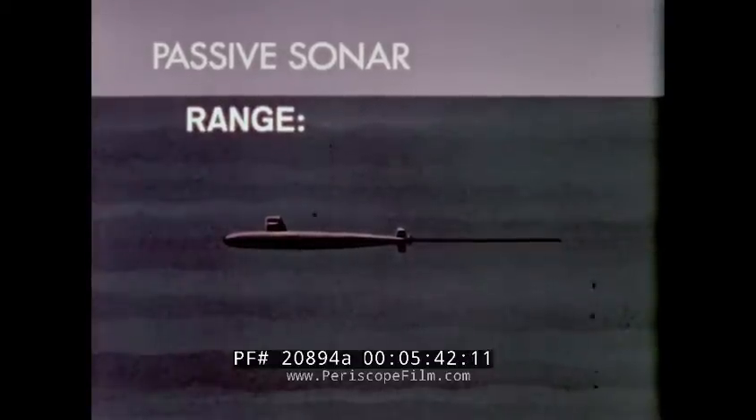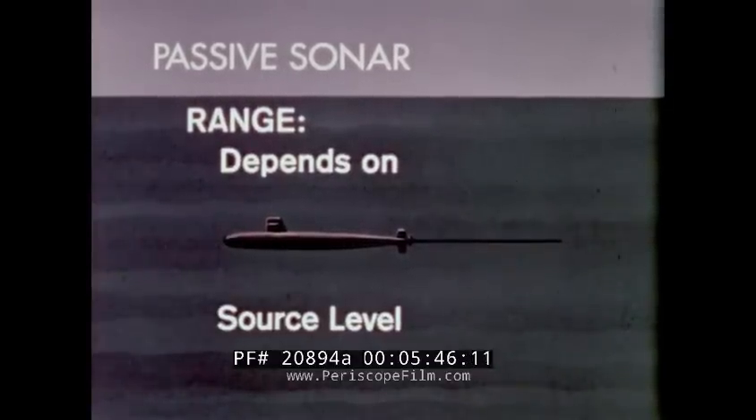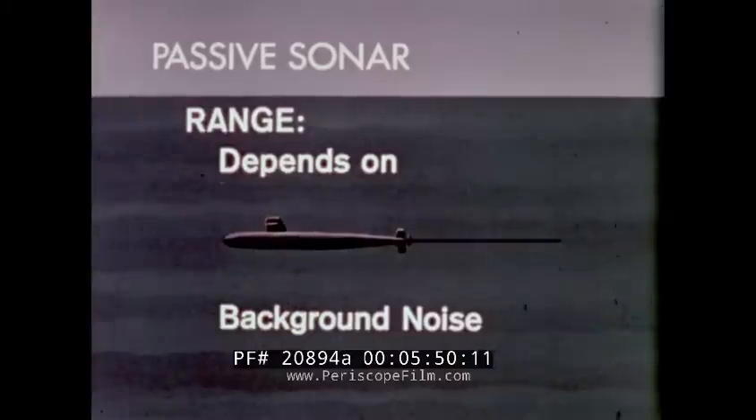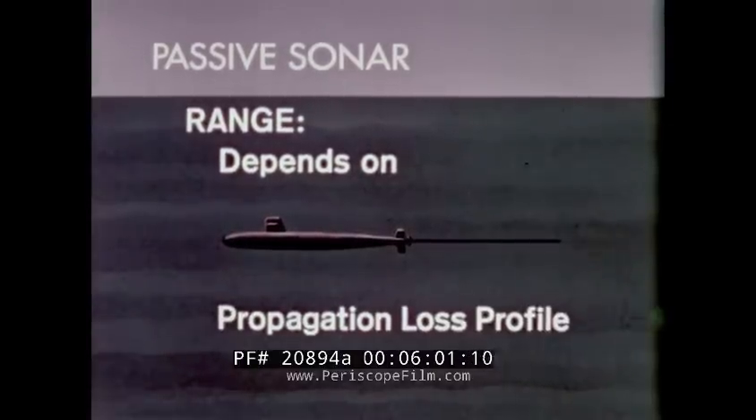The detection range of passive sonar depends on the source level — target radiated noise — background noise, that is self and ambient noise, sonar system capability including the operator, and the propagation loss profile.